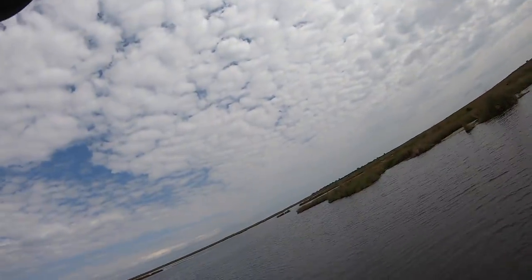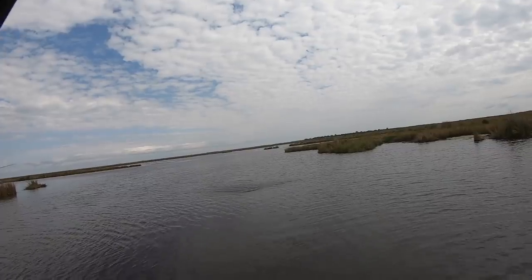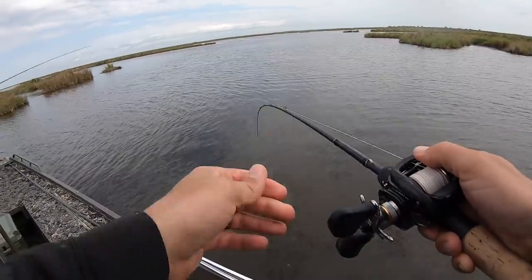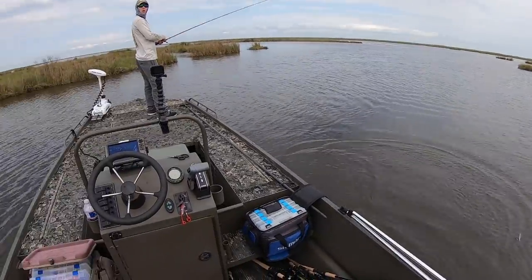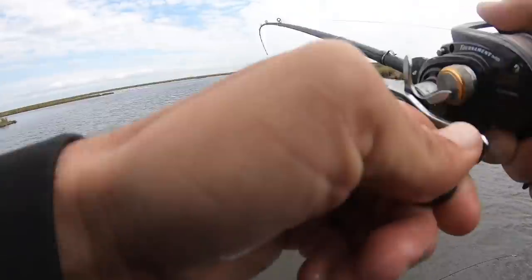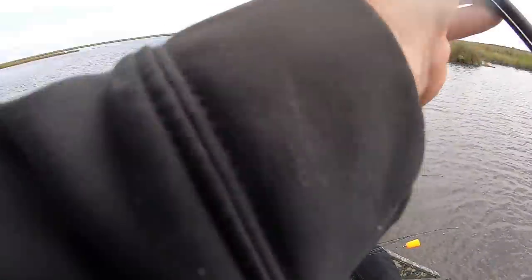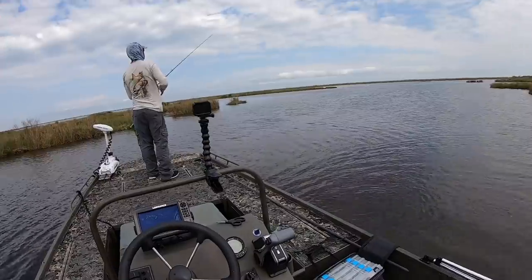There he is. That was such a subtle strike — just a little tick. That's what I've been feeling for the most part. Man, that's a good trout. That's a good trout — that's a fish of the day, I think. Big boy!